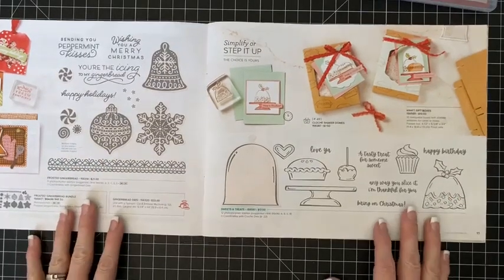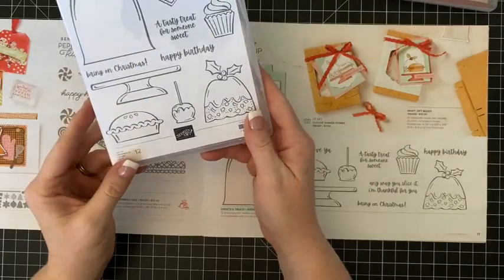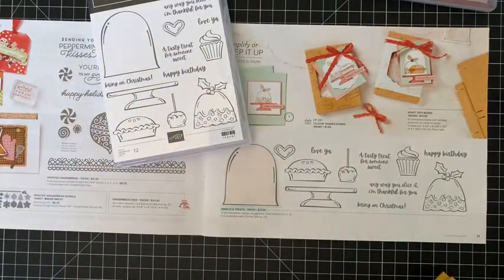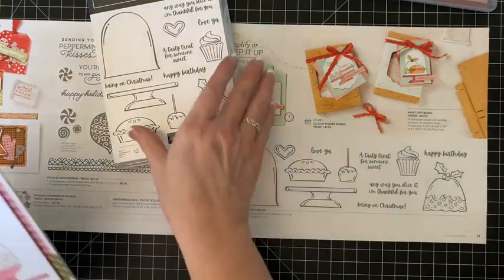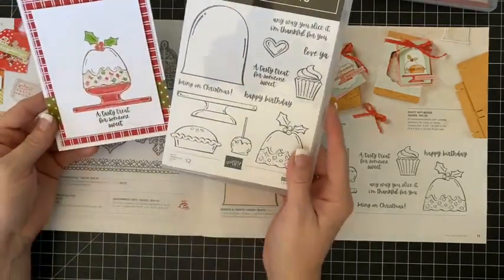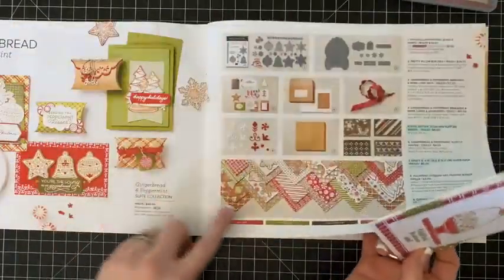We have the real red ruffled ribbon — a couple years ago we had this in all our in-colors and I just loved it. Then we have the stamp set and die — I don't know that I'll get this one, it's not one of my favorites. But I totally did pick up the Sweet Treats, and this is actually one of the stamp sets we use in the paper party. You can sign up and get all the brand new paper from the new catalog plus a card kit for each designer paper.